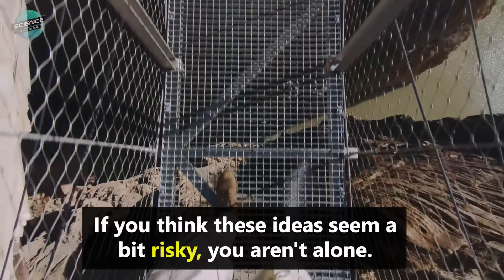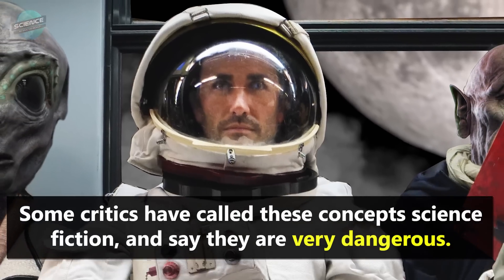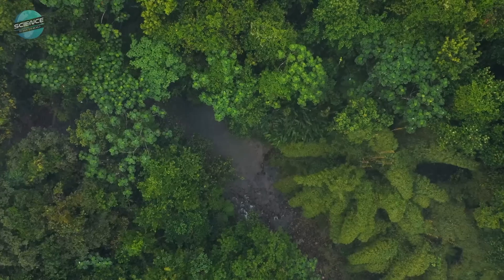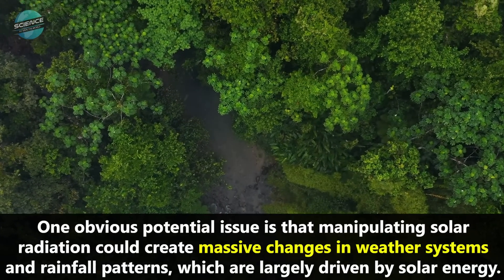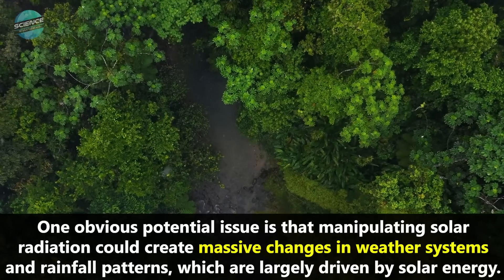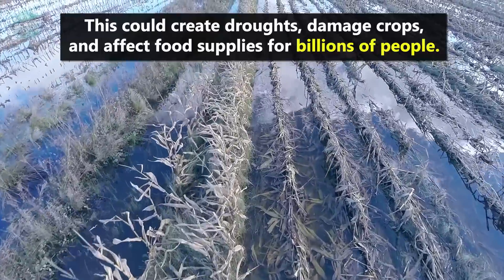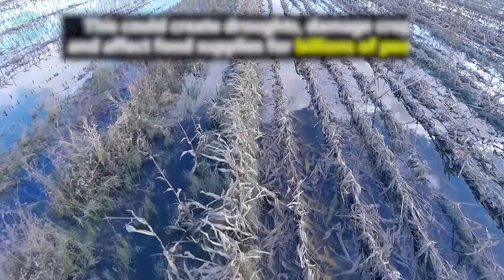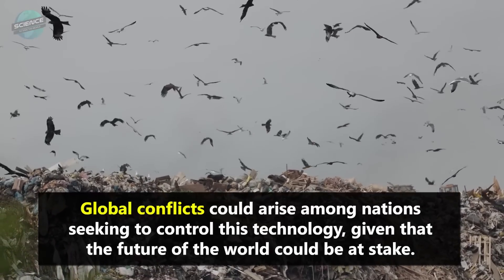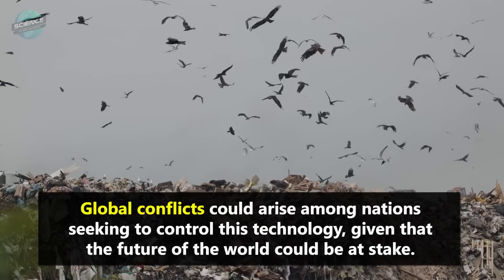If you think these ideas seem a bit risky, you aren't alone. Some critics have called these concepts science fiction and say they are very dangerous. One obvious potential issue is that manipulating solar radiation could create massive changes in weather systems and rainfall patterns, which are largely driven by solar energy. This could create droughts, damage crops, and affect food supplies for billions of people. Global conflicts could arise among nations seeking to control this technology, given that the future of the world could be at stake.